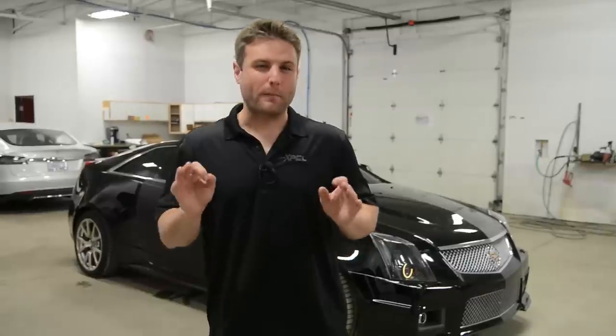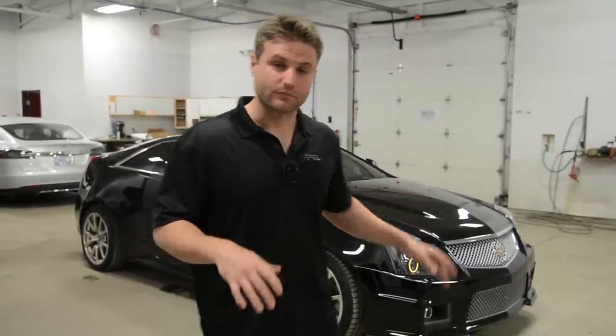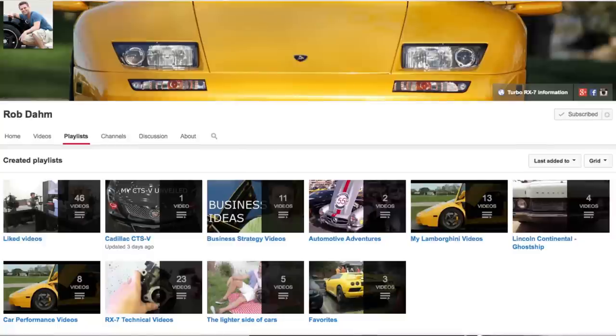Hi, I'm Rob Dahm, and this is my very first video in collaboration with Winding Road - what a perfect video to start this whole series off with. What we're doing today is working on my new daily driver. Those of you that may not know me, I do run a YouTube channel, and when I'm not crashing Lamborghinis - which is kind of true, I've had my Lamborghini crash twice - that's one of the more infamous things I'm known for.